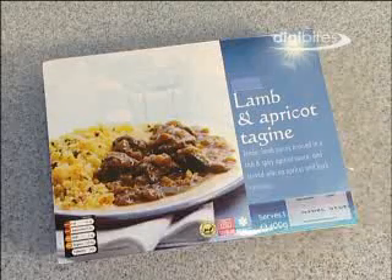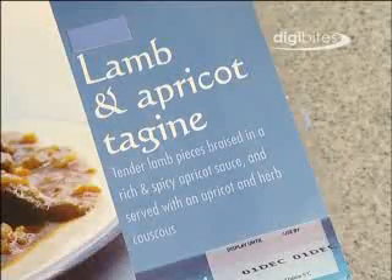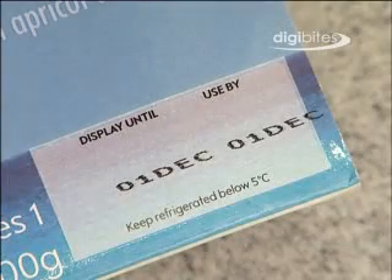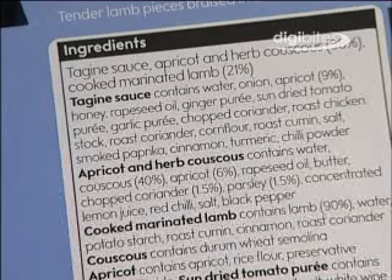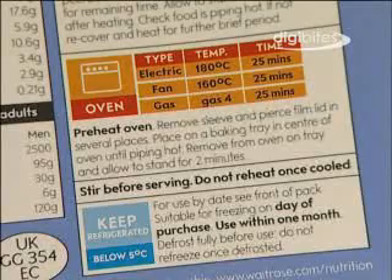On the packaging of food products you can see lots of information: product name, sell by and use by dates, ingredients list, nutrition information, and cooking and storage instructions.